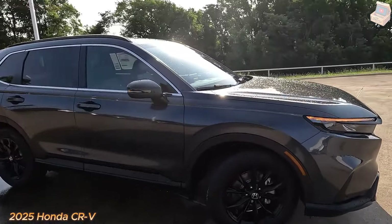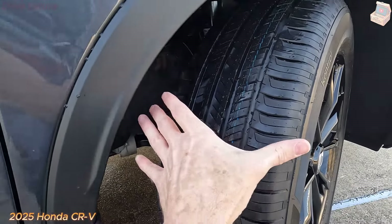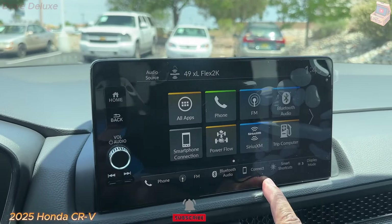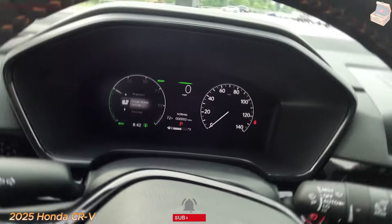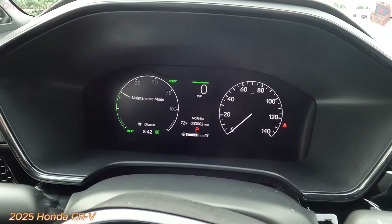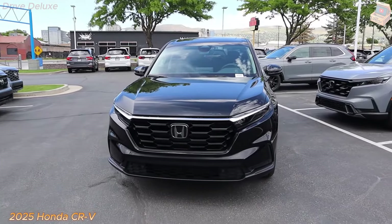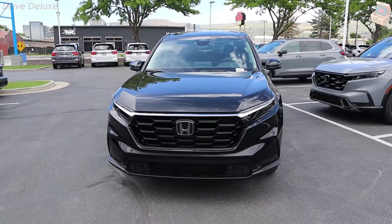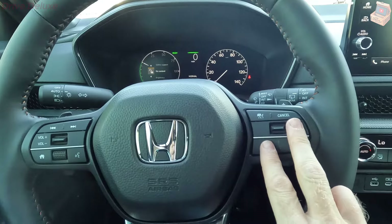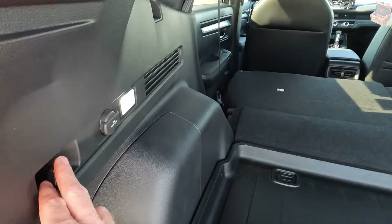The Honda CR-V can tow up to 1,500 pounds when equipped with optional towing accessories. The non-hybrid powertrain delivers competitive fuel efficiency. The front-wheel-drive CR-V with the turbocharged 1.5-liter four-cylinder earns EPA ratings of 28 mpg city and 34 mpg highway, and opting for all-wheel drive drops those numbers slightly. On our real-world 75 mph highway fuel economy test, an all-wheel-drive EX-L returned 31 mpg.